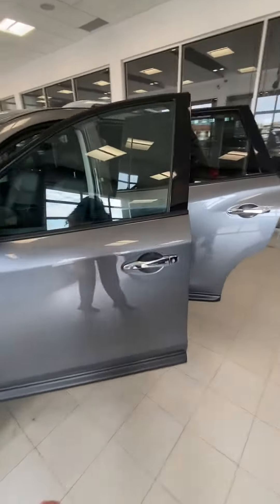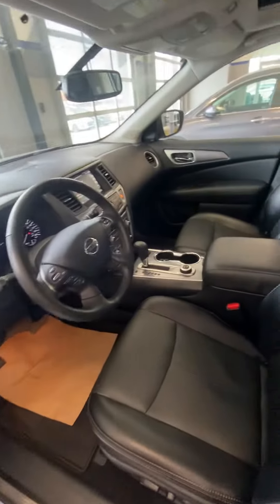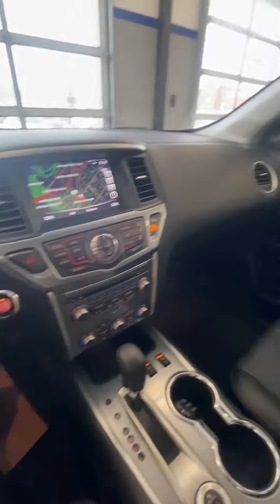As you can see, you've got keyless entry right over here. Coming in, leather interior. You've got heated seats, heated steering wheel, navigation, and a 360 camera as well.